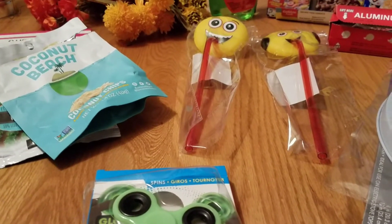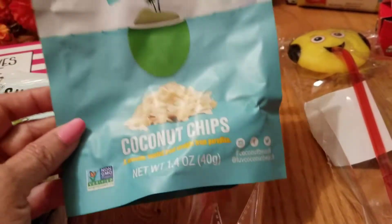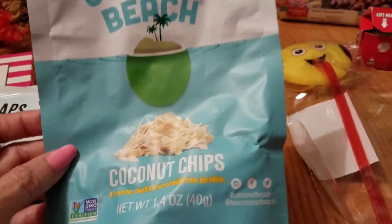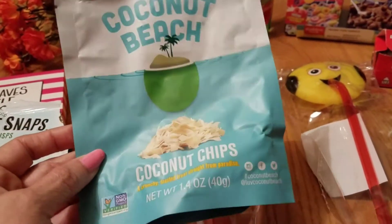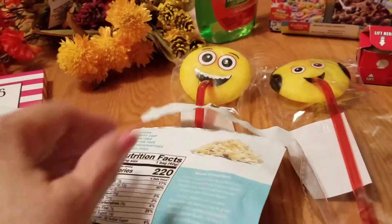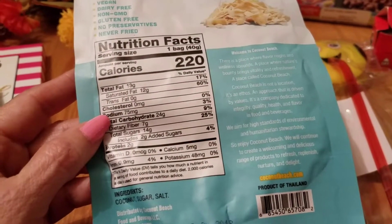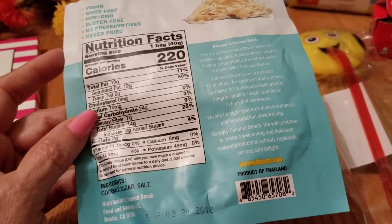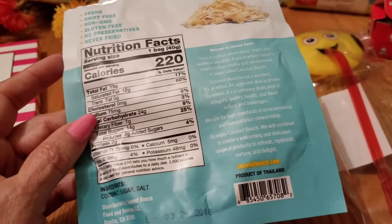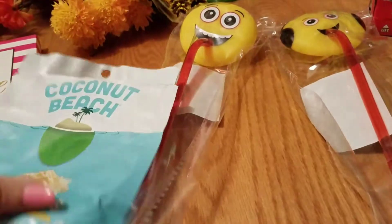Hi everyone, today I have a Dollar Tree haul and I'm going to start with the goodies. I saw someone recommend these coconut peach coconut chips and I thought I would give them a try. These are really good, I really like them and would definitely repurchase. The only thing is you have to be careful — it has 12 grams of saturated fat. I made the bag last about three servings and it was so good.